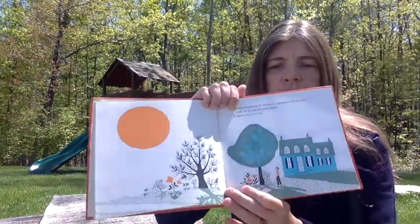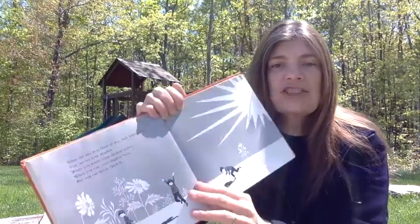The sun is shining. It shines on the trees and the sidewalk. It shines on your house and it shines on you too. When the sun is in front of you, look behind you. You can see your shadow. When you move, your shadow moves. When you run, your shadow runs, but you can never catch it.